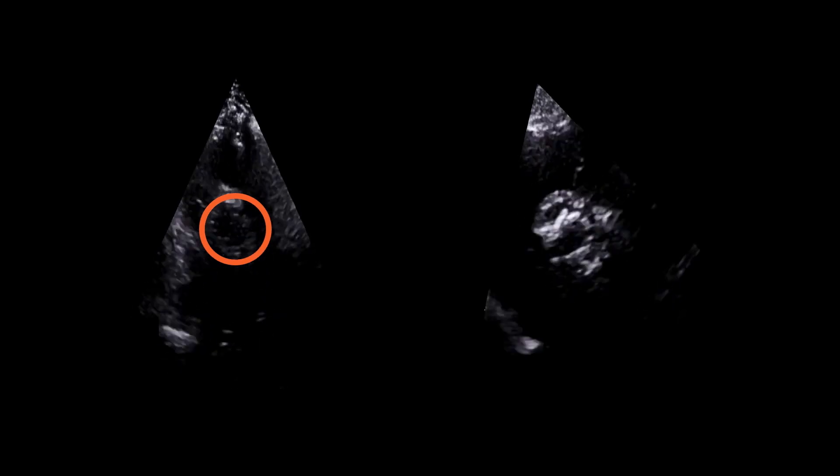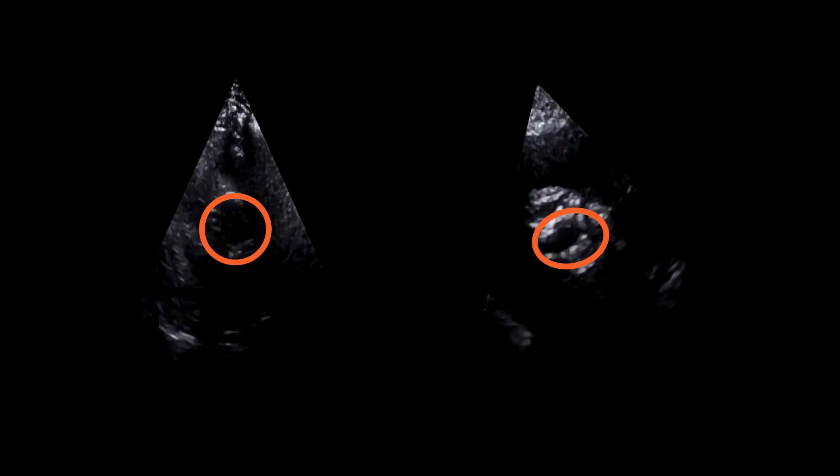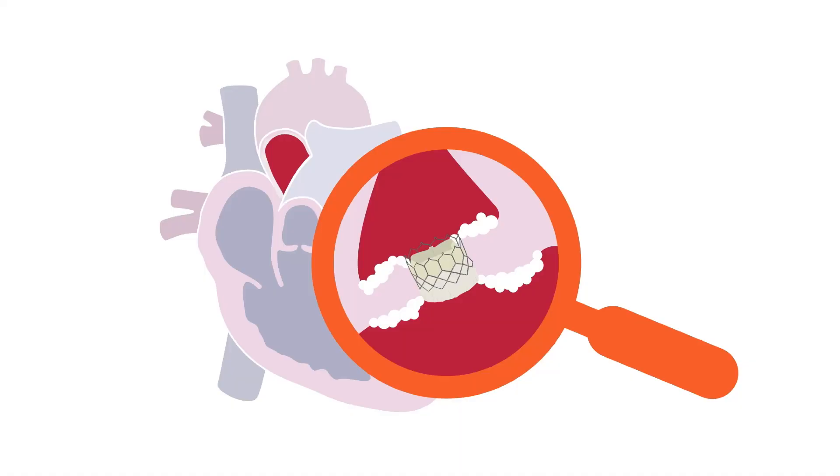First, valve shape needs to be assessed in the short axis view. This clip shows a round-shaped valve, suggesting good implantation. In contrast, this valve is oval-shaped, suggesting the valve did not expand properly. This is usually due to significant calcification of the native valve, which prevents the replaced valve from expanding.